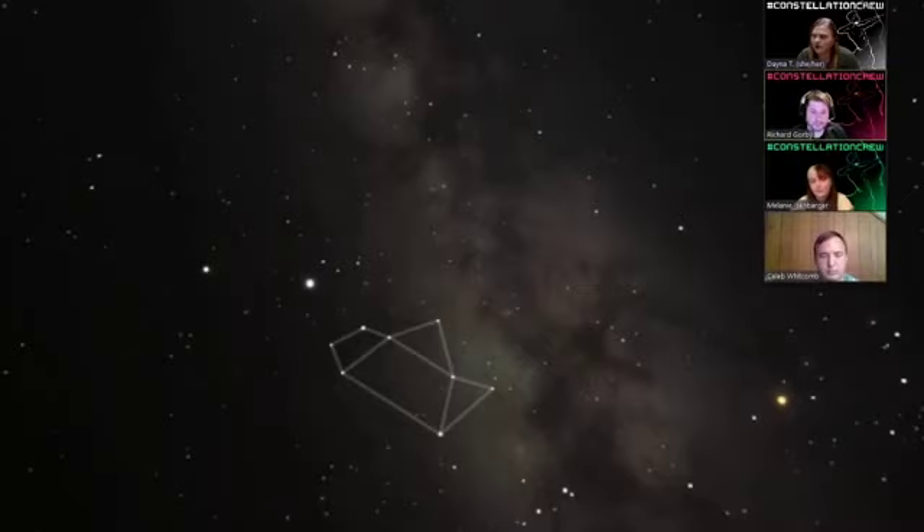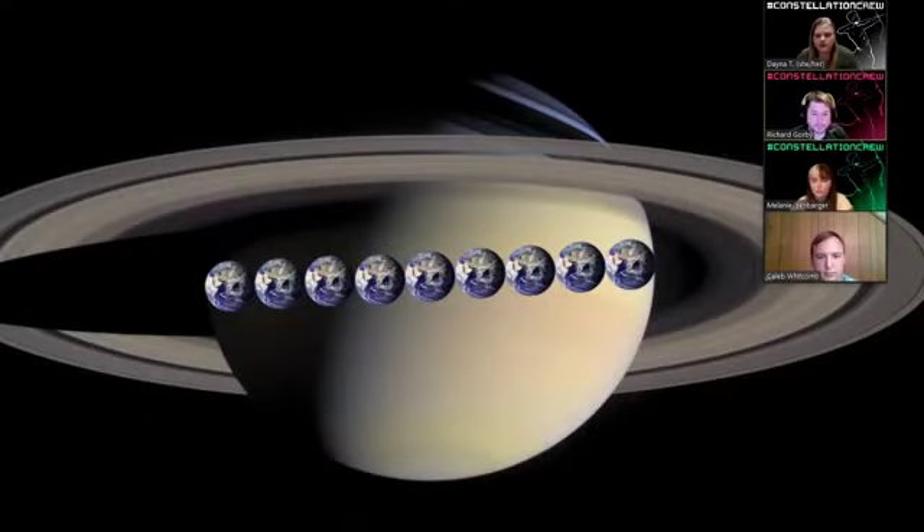You can actually see Saturn's rings even with a pretty inexpensive telescope. Here we have a sense of scale — the Earth is shown across Saturn's equator. It's not 11 Earths like Jupiter had, but it's still pretty large — Saturn is the second largest planet in our solar system. The rings are really reflective because they're made almost entirely of ice, similar to how snow can be so reflective you might need sunglasses outside.